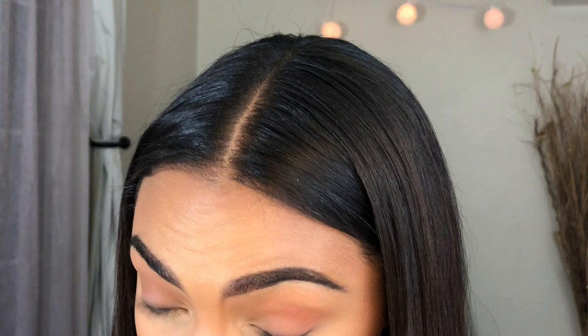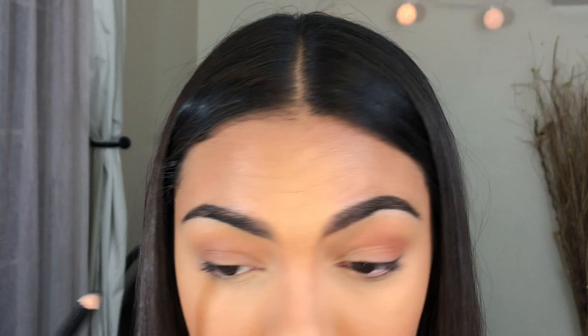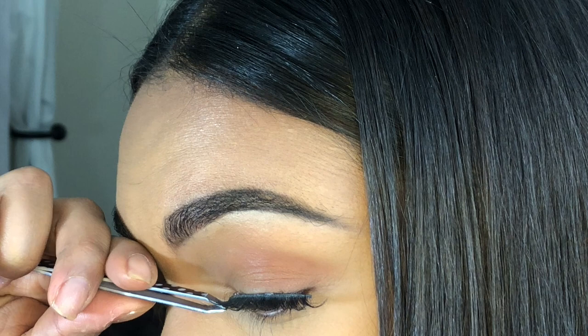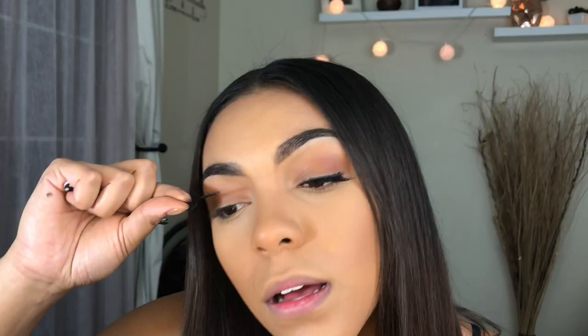We all mess up sometimes. I already know these eyelashes are going to be big — we'll see how it goes. Here they are — wow, that's close up. Doing the other eye now, I'm using my finger. I like my finger more for applying. I love eyelashes because they kind of change the shape and look of your eye, and that's the point. You can wear makeup however you want. I'm going to use the liner on my waterline too.